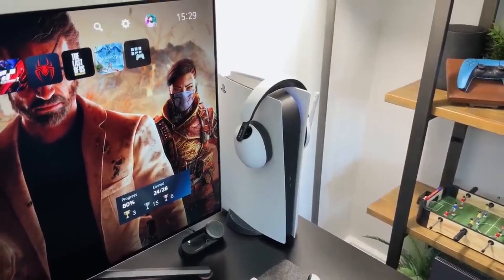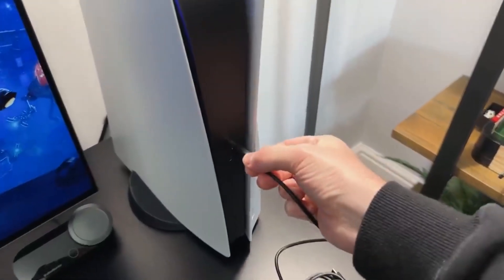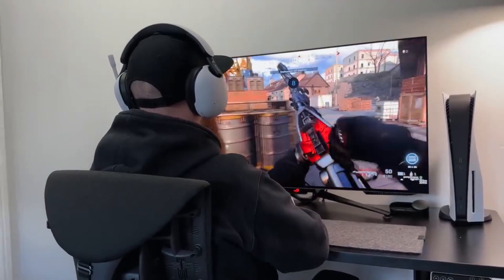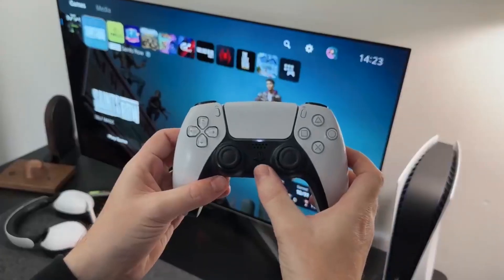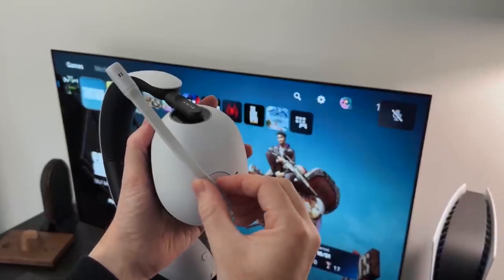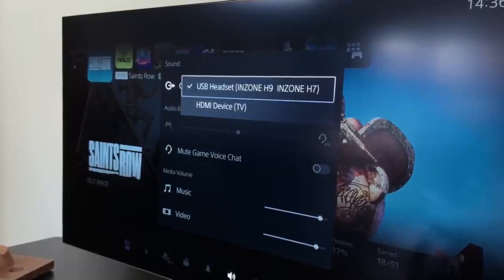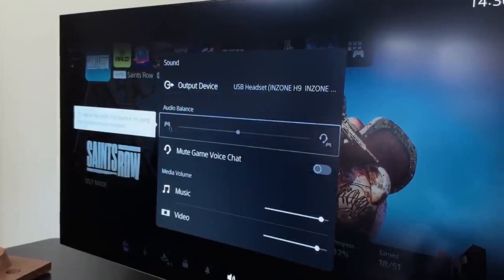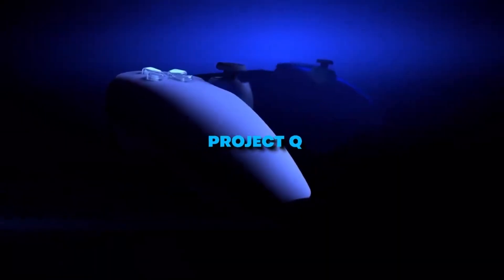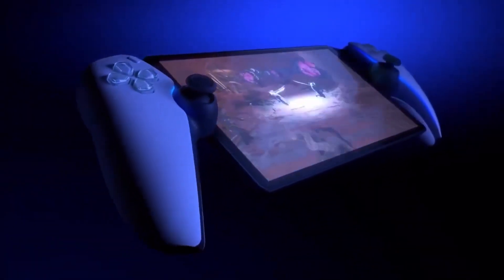Stay tuned as we will keep you updated on the latest developments as we approach the launch of PlayStation Portal. Be sure to revisit this post for the most recent details. Watch out for our upcoming impressions and comprehensive review, as we aim to provide a hands-on experience with the device in the coming weeks. Get ready to delve into a new era of gaming convenience and stay informed about the future of PlayStation Remote Play.